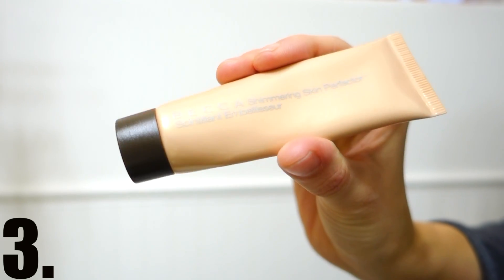So I put on my sunscreen first, then the Nivea, and then the Becca Shimmering Skin Perfector — I think it's in opal. It might seem like a lot of steps before foundation, but I have really dry skin and want dewy skin, so these three steps have really helped me get more glowing-from-within skin. I do a few dots across my face, rub that in, and that's all before foundation.